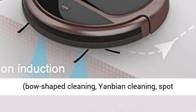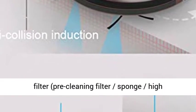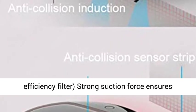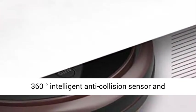3-in-1 and 5 cleaning modes: bow-shaped cleaning, Yanbian cleaning, spot cleaning, free cleaning, and regular cleaning. Triple filter system includes a pre-cleaning filter, sponge, and high efficiency filter. Strong suction force ensures thorough cleaning.